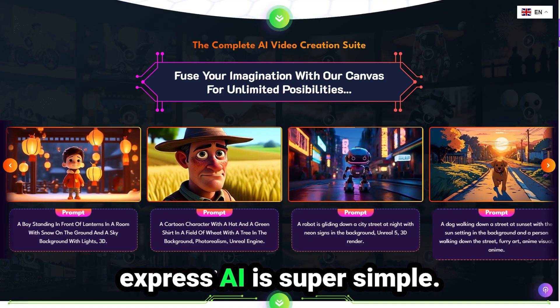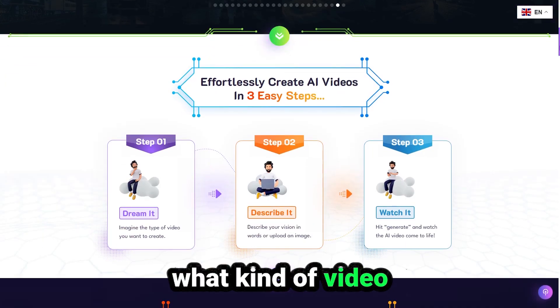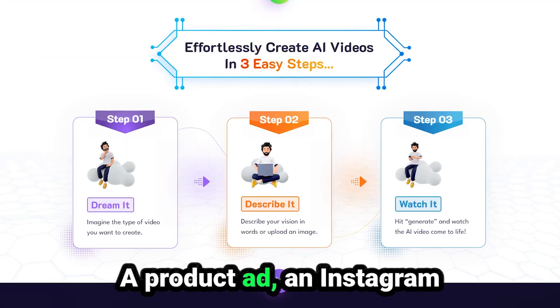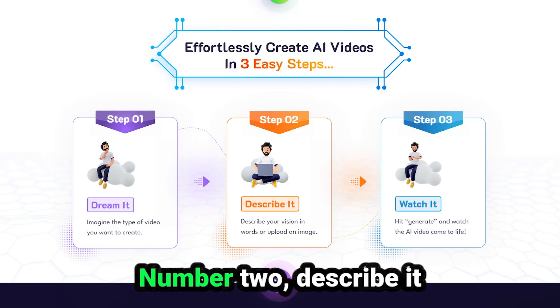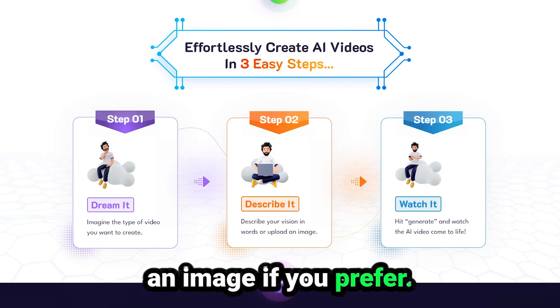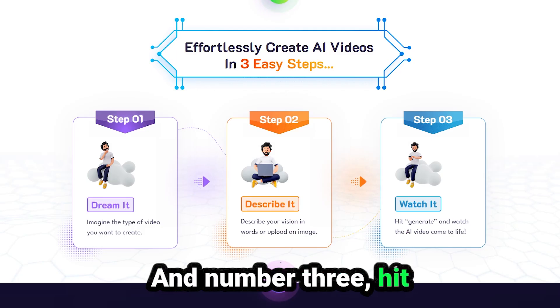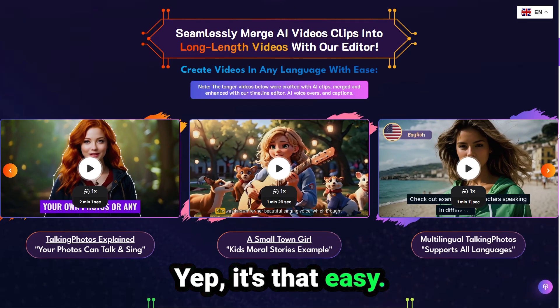Creating a video with Video Express AI is super simple — it only takes three steps. Number one: imagine what kind of video you want to create — a product ad, an Instagram Reel, a story, you name it. Number two: describe it in a few words, or upload an image if you prefer. And number three: hit Generate. And boom — the AI takes care of the rest. Yep, it's that easy.